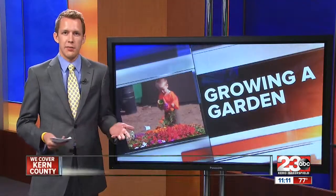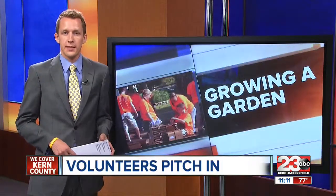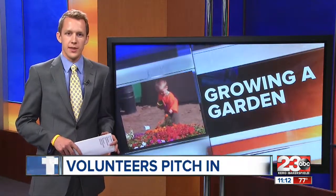Today was an example of Keep Bakersfield Beautiful's mission, which is to engage individuals to take greater responsibility for improving their community. A grand opening of this garden will be held on a date yet to be announced. Reporting in studio, Joe Hanke, 23ABC.